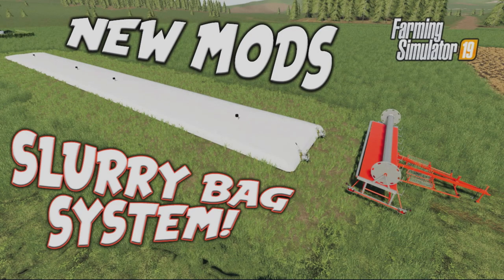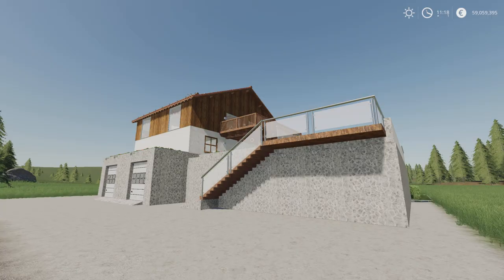Welcome to this look at new mods on Farming Simulator 19 with me, Mr. CLEP. It's Tuesday the 8th of June — we have a couple of mods and we have a few updates.